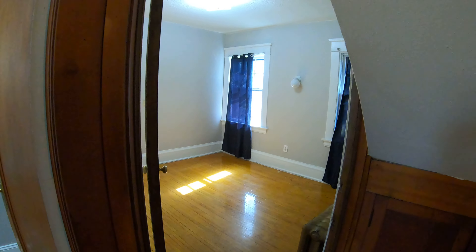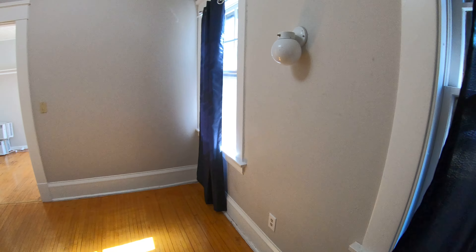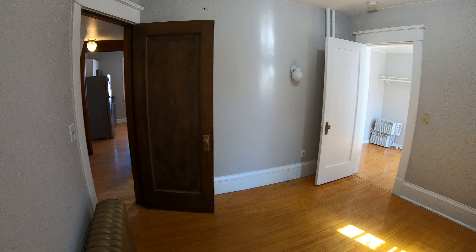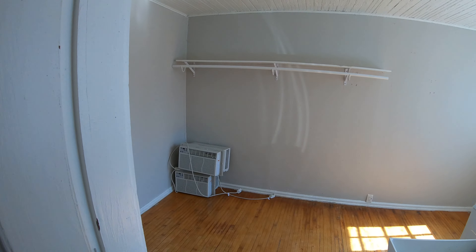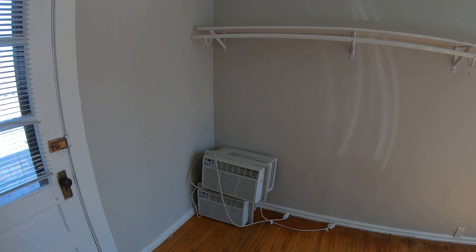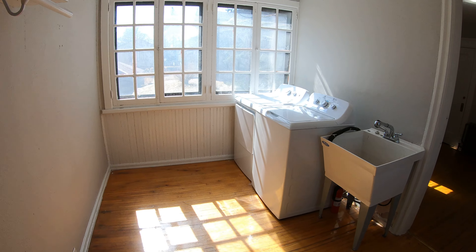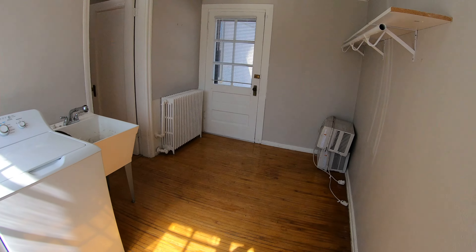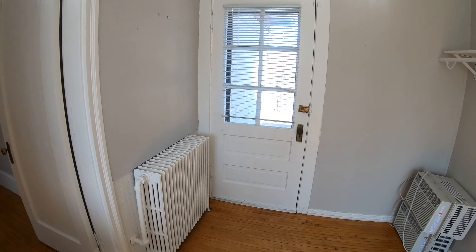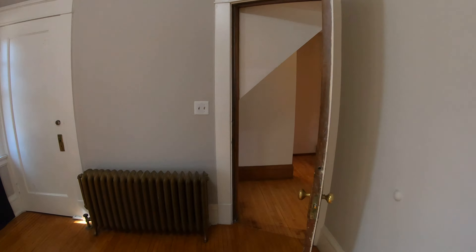Then you have another bedroom right here. This bedroom uses the laundry room closet entryway for its closet, so plenty of space. You've got the washer and dryer — these are private to just your unit, so you don't share them at all. This door right here will also get you out — it's actually the third access point out to the back patio. Let's go show you that space right now.